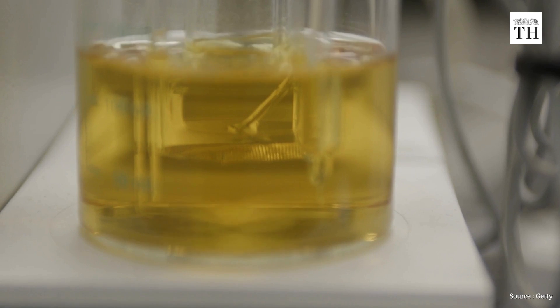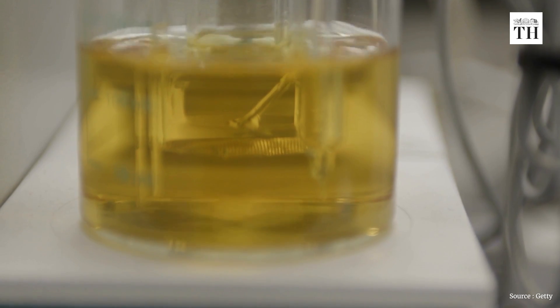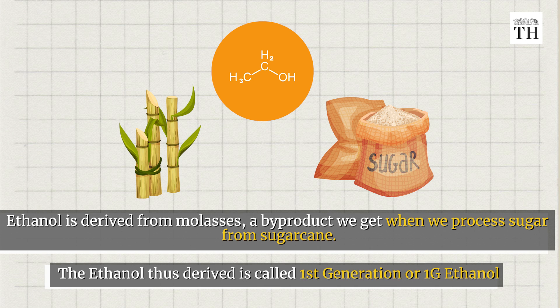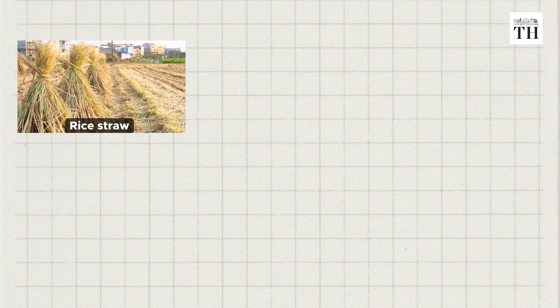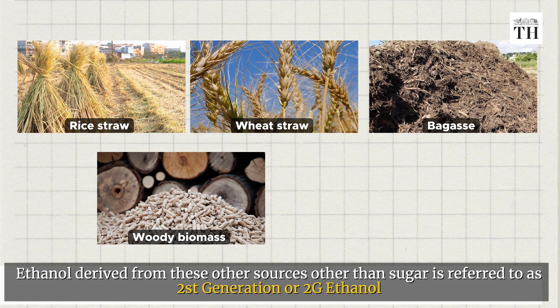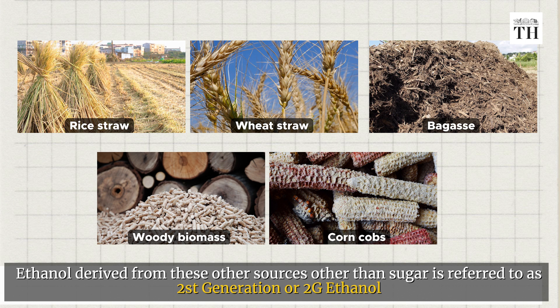Let's answer the question we first asked: why 2G ethanol and how is it different from 1G? Ethanol derived from molasses - a by-product of processing sugar from sugarcane - is referred to as first generation or 1G ethanol. But to help augment supplies, the government has allowed for processing of ethanol from other sources like rice straw, wheat straw, bagasse, woody biomass, corn cobs and so on. Ethanol derived from these other sources is referred to as second generation or 2G ethanol.